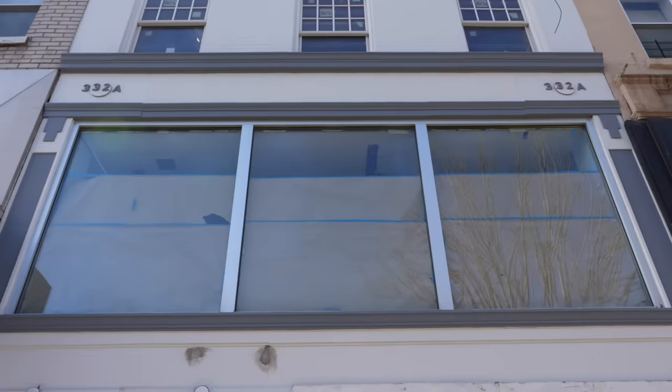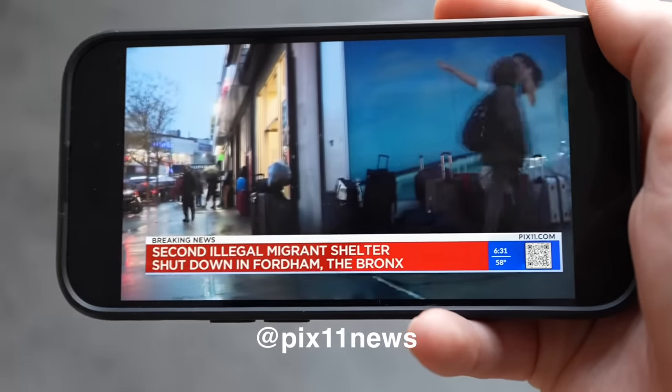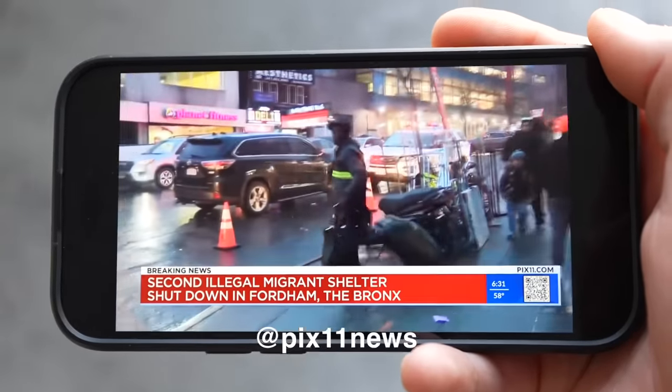Those batteries can be very dangerous. The mastermind of this illegal hotel was making bank. I spoke with the owner of this illegal migrant shelter earlier this afternoon. He confirmed that yes, he was charging $300 a month per person and was making a mint.